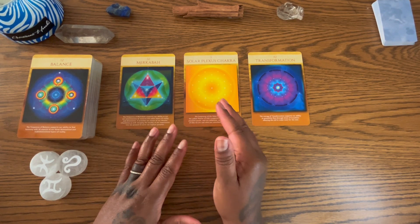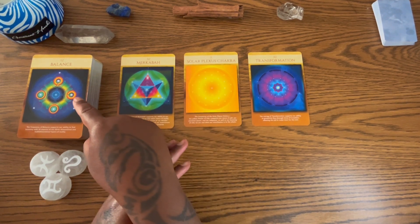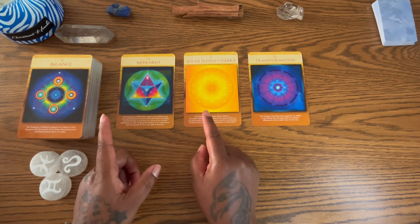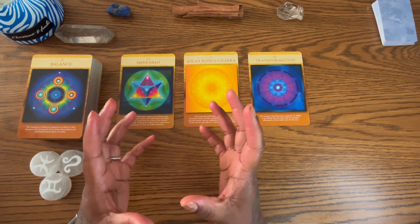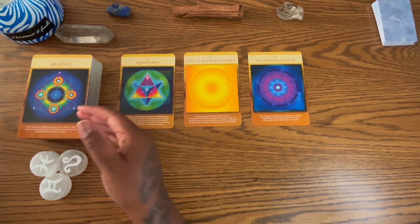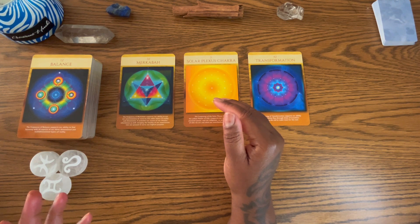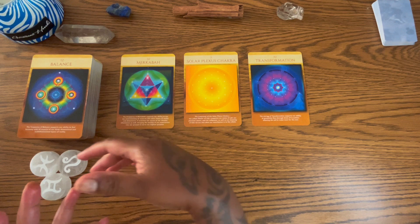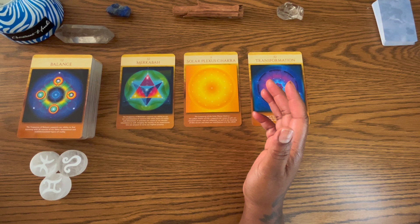You have the solar plexus and the number three, which is connected to the number 12 — the 12 is a three as well. Three is a whole number: one and two making three could tell us how we needed to balance things out. One may be connected to the Magician, two to the High Priestess. The Magician uses things outside of itself to manifest, given directly from source.